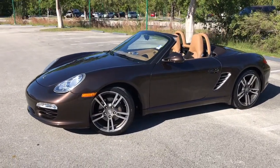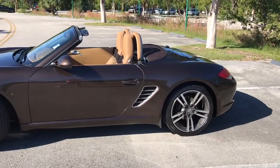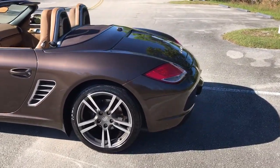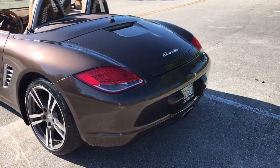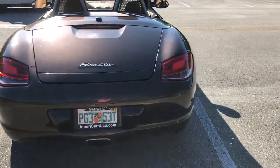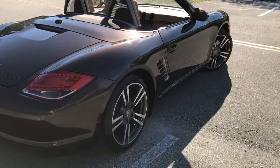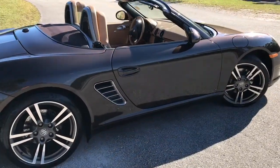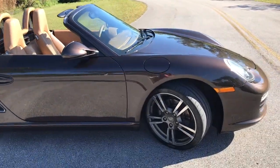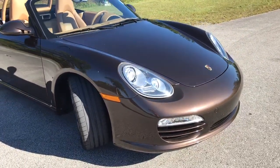Here's a short video of a 2011 Porsche Boxster. This car is absolutely magnificent. It's a one-owner car. It only has 32,000 original miles, and it looks like it just came off the showroom floor. Inside, outside — it's never had any accidents. It is in just perfect, perfect condition. Absolutely gorgeous.